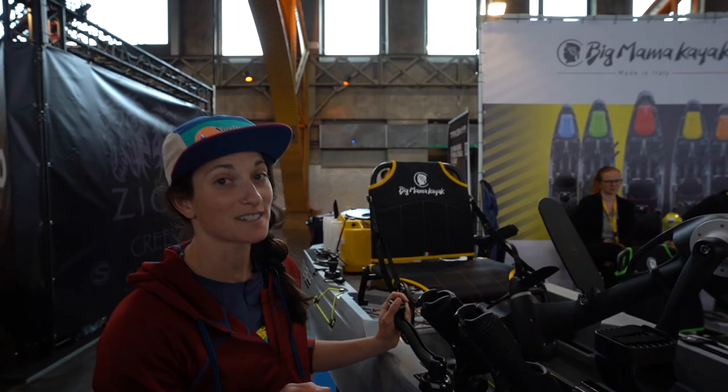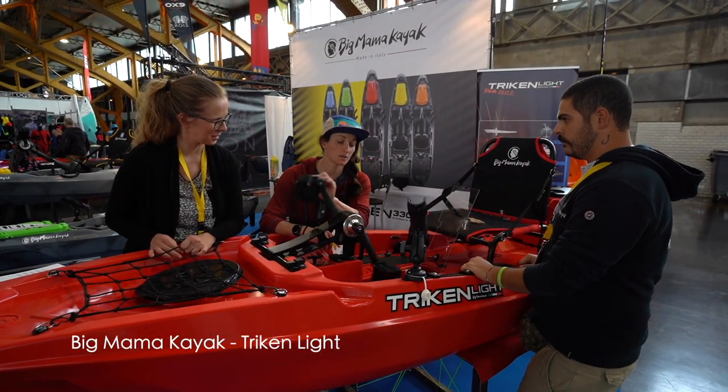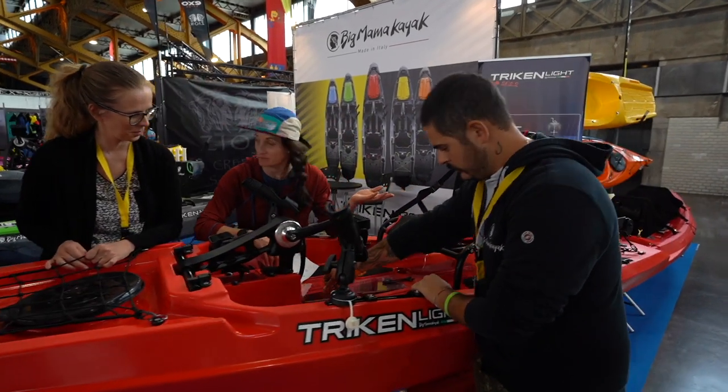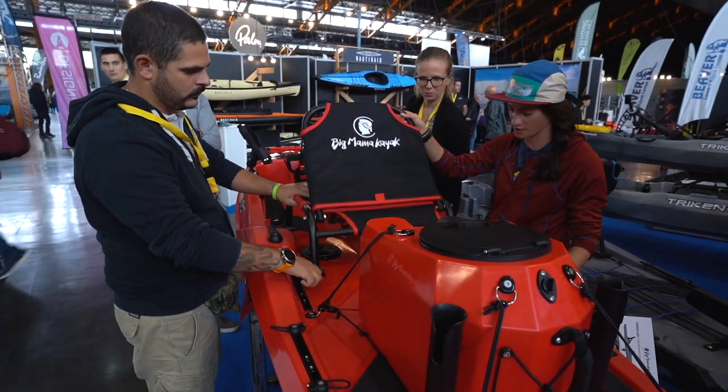We're checking out Big Mama Kayaks from Italy and their Triken series. You can pull the pedals out of the water when the water drops, then you can paddle. It's also nice and transparent so you can see the bottom and see the fish. The seat is aluminum, made in Italy, Cordura material, and it also folds down and folds away.